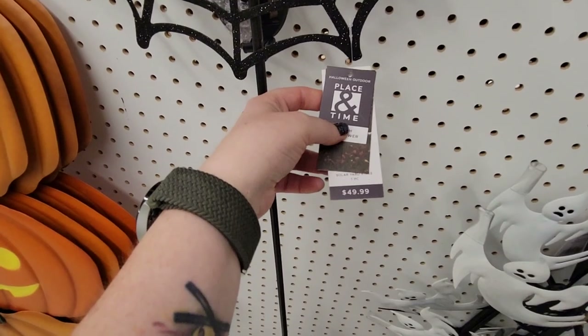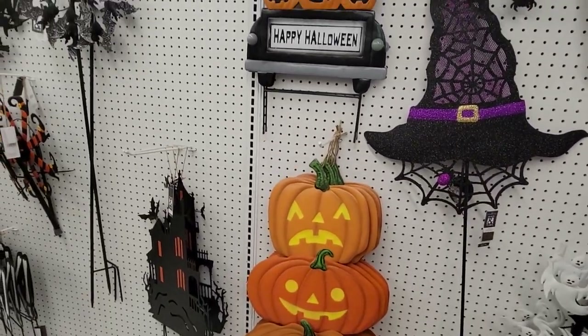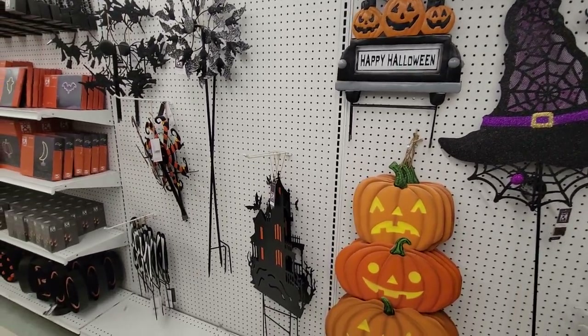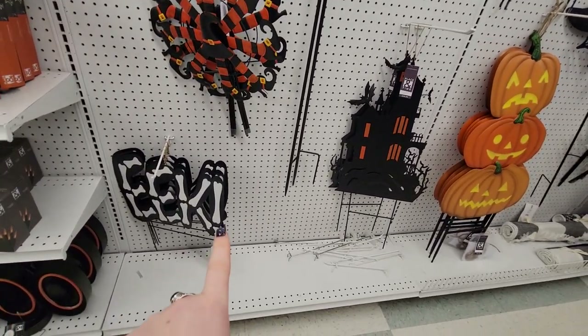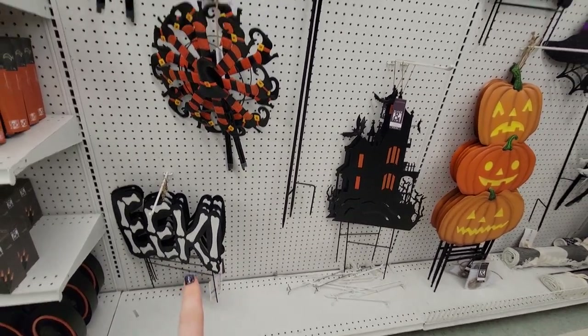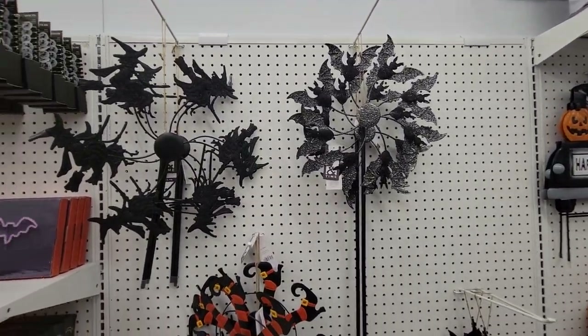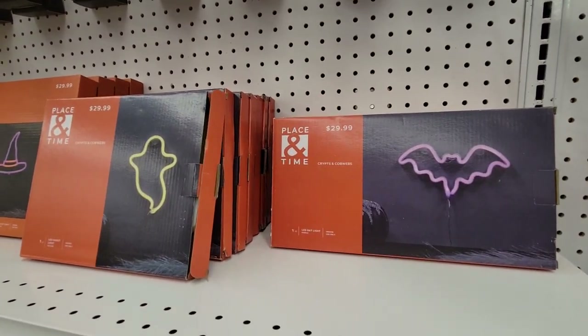The witch hat — $50 for this outdoor pick. I don't even understand. Even on clearance, that sucker's still going to be more than it should be. The 'Eek' sign — I got something very similar to this a couple of years ago at Five Below for $5. I think mine said 'boo' or something. So maybe hold off on that. See if Five Below has it this year, because it's definitely going to be better than what you're going to pay at Joann's.